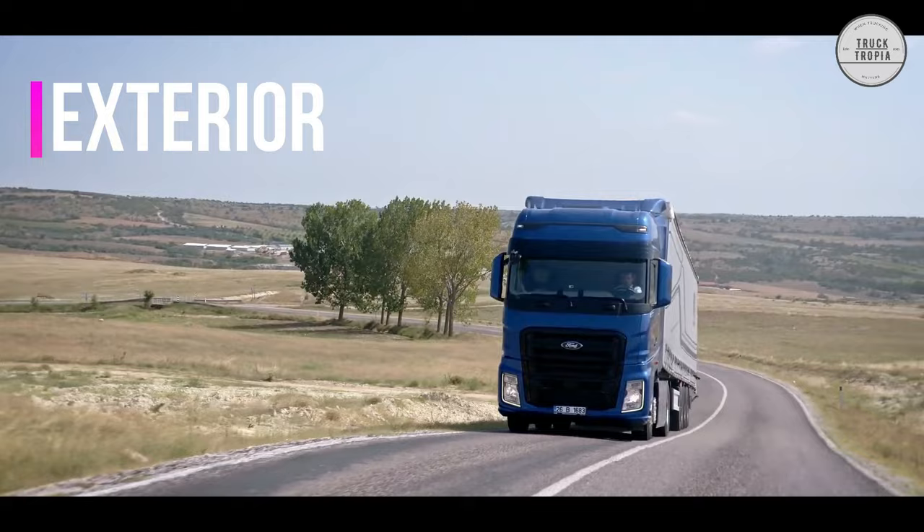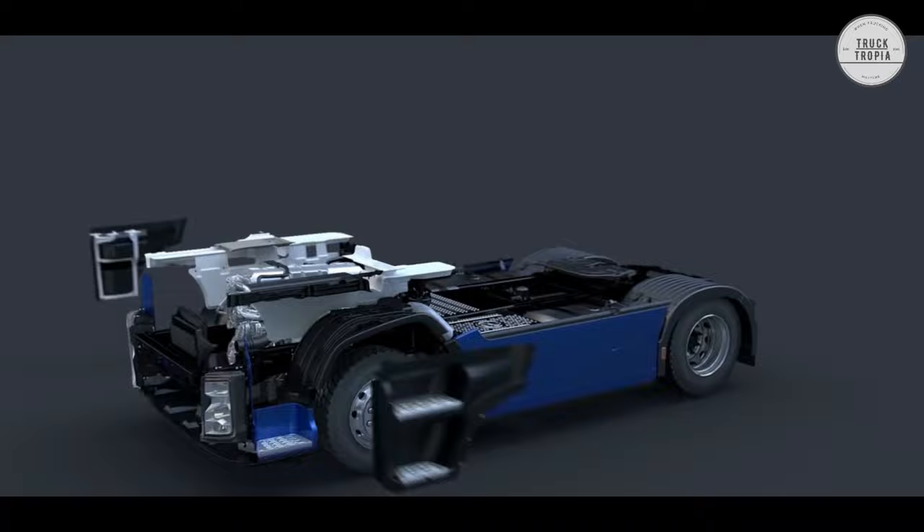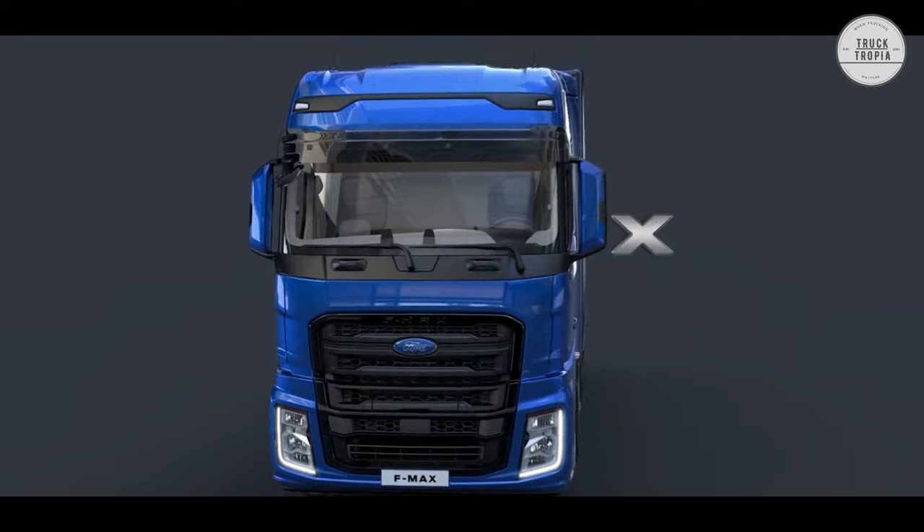Exterior: The new F-Max can be chosen with two different cabs — the F-Max and the F-Max Lowliner — and can only be selected as a 4x2. The F-Max's spectacular new headlamp design illuminates the road more brightly, making sure nothing escapes your sight.